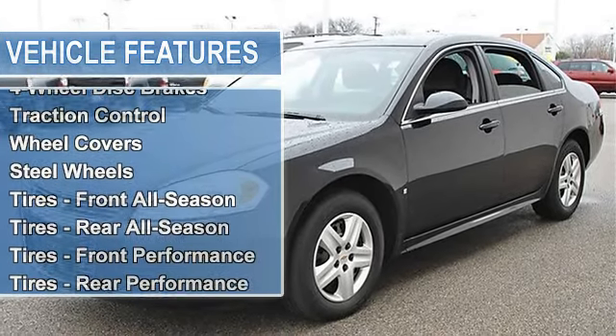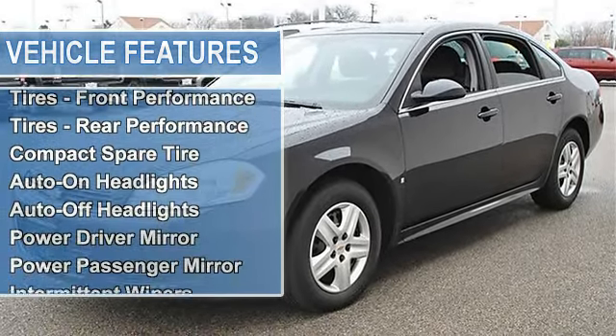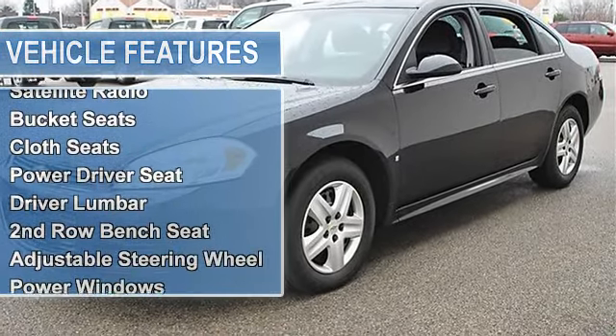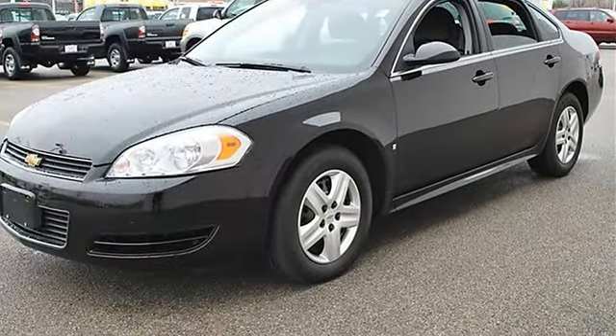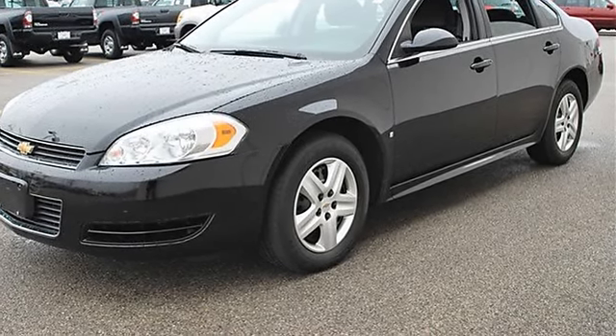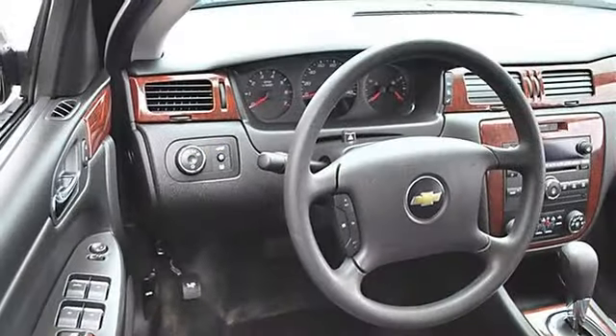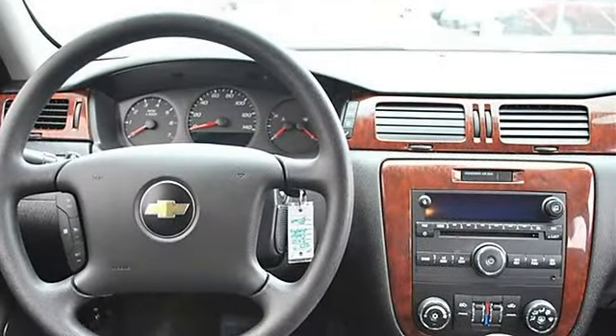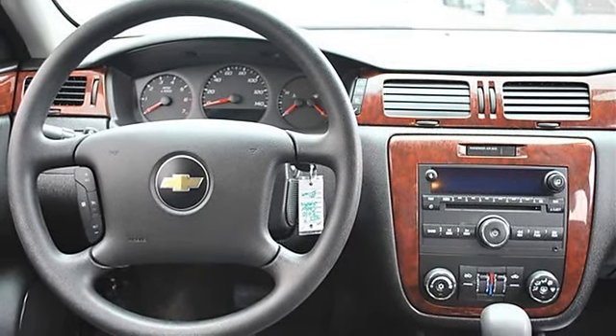Wheel covers, steel wheels, tires front all-season, tires rear all-season, tires front performance, tires rear performance, compact spare tire, auto-on headlights, auto-off headlights, power driver mirror, power passenger mirror, intermittent wipers, AM/FM stereo, MP3 player, auxiliary audio input.